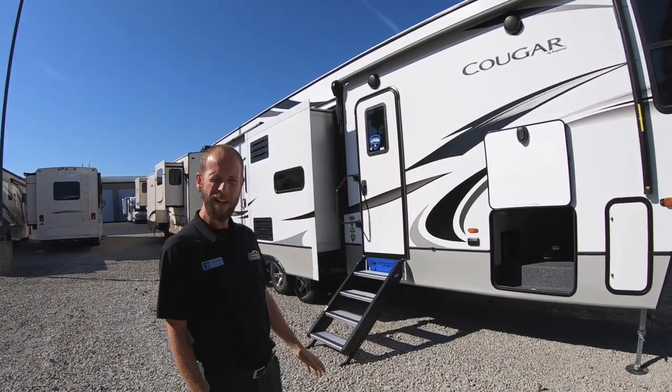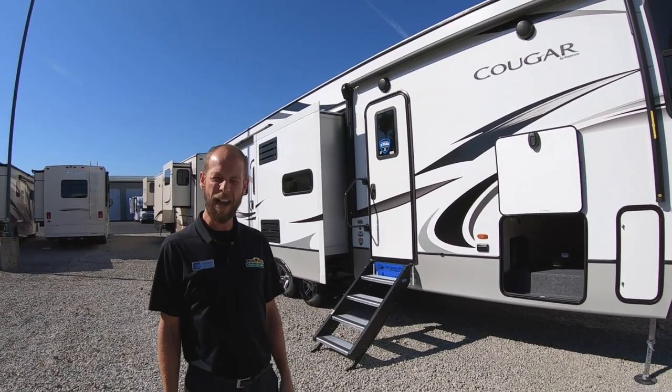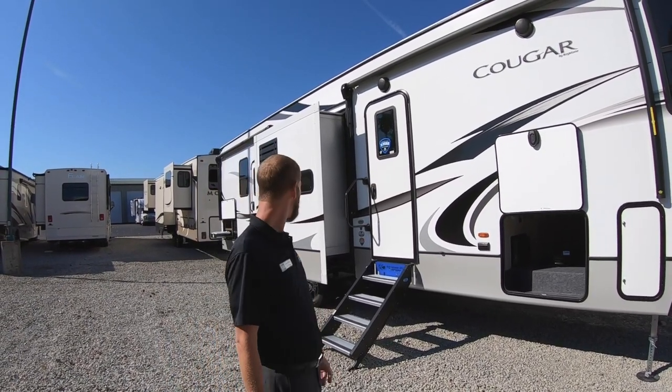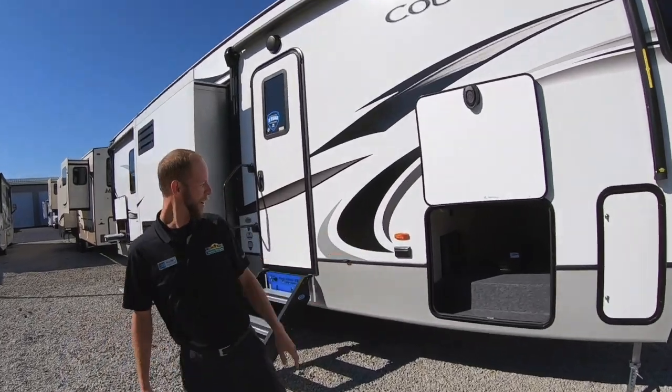This rig is a really unique two-bedroom. It actually features three queen beds, and you still have your hide-a-bed sofa and your dinette that you can sleep on, too. On the outside, you can also see a nice big pass-through storage area up here in the front.